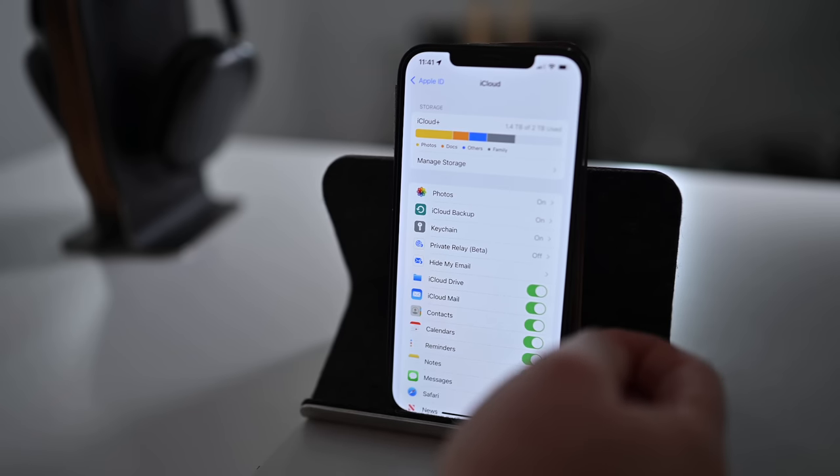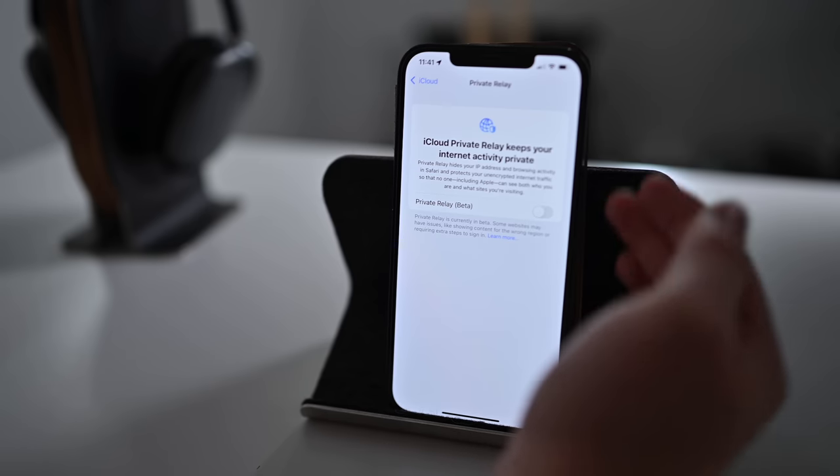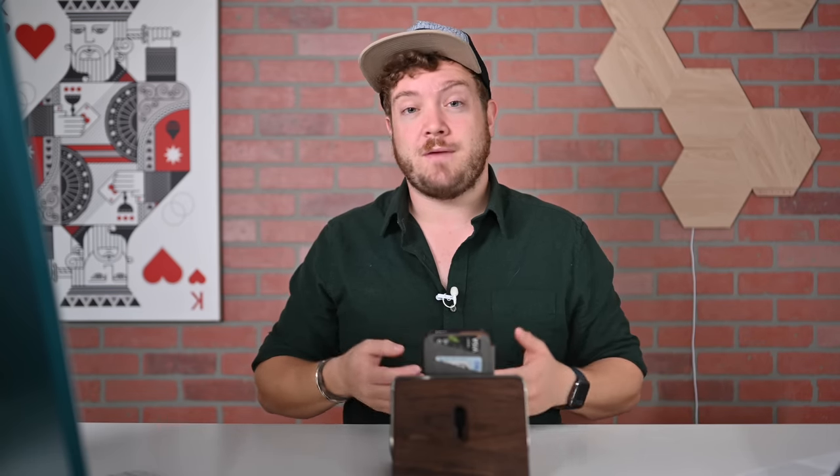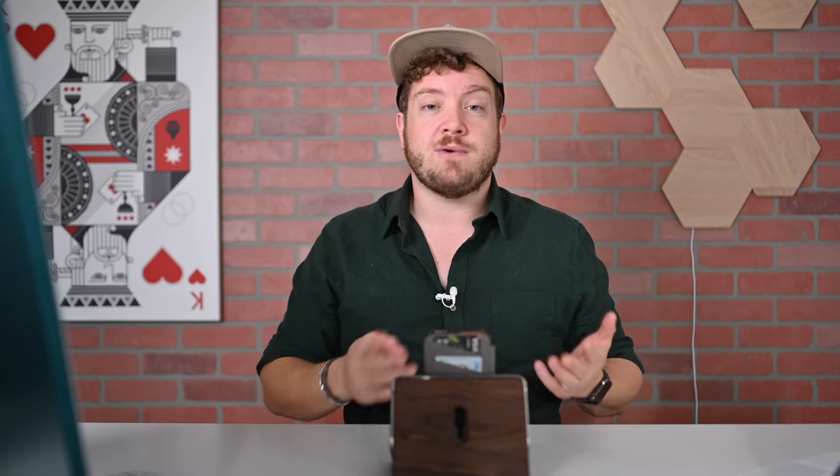Let's talk about iCloud Plus. iCloud Plus is a new feature coming to all of Apple's platforms with a number of enhancements. There's Private Relay, which is kind of like an Apple VPN that will help encrypt traffic going through Safari. We also have custom domain names — you can buy a domain name, add it to iCloud, and receive and send emails from that custom domain. It can be shared with the entire family, not just you. Private Relay and custom domain names are both coming with iCloud Plus.